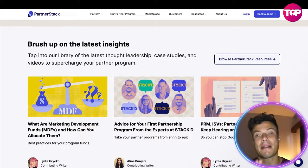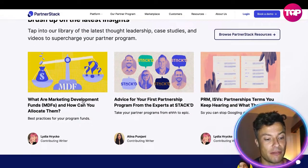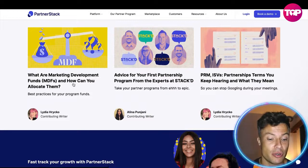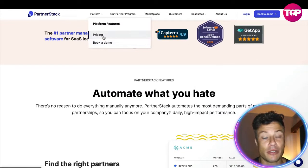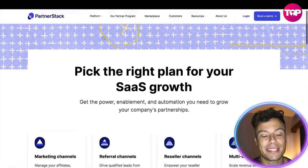You can brush up on the latest insights and tap into a library of thought leaders, with stories from various people within the space. From that you can learn how to change and adapt to a never-evolving marketplace. In terms of the platform itself, you can book a demo to find out how it works, but let's look at the pricing right now.